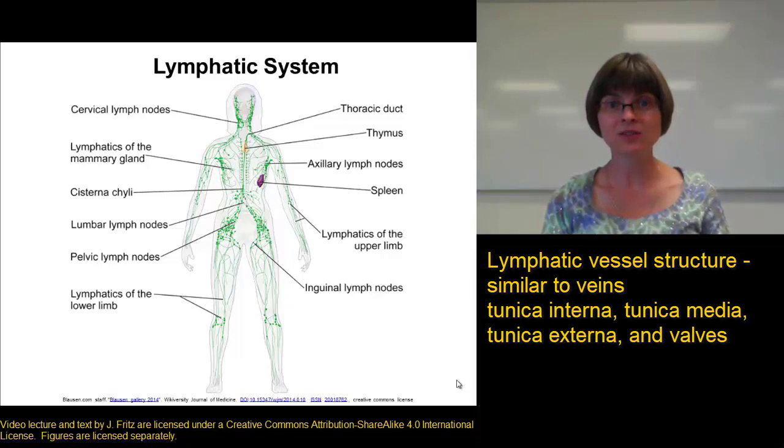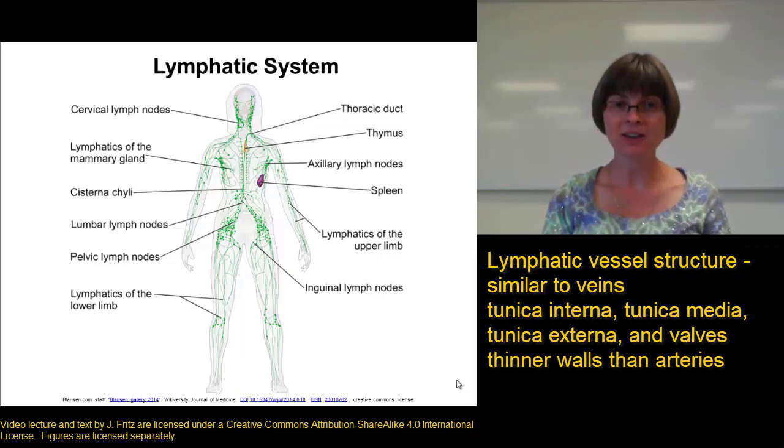Lymphatic vessels have three layers — the tunica interna, the tunica media, and the tunica externa — and they also contain valves. Since the lymph is under very low pressure, similar to the blood in the veins, the walls of the lymphatic vessels are much thinner than what we would see in the arteries.